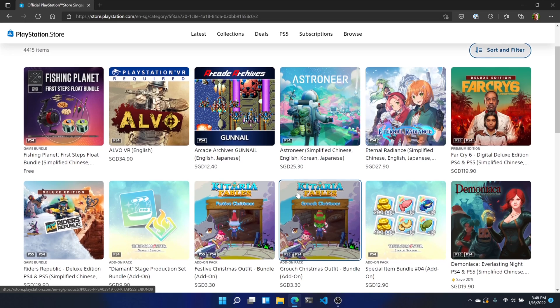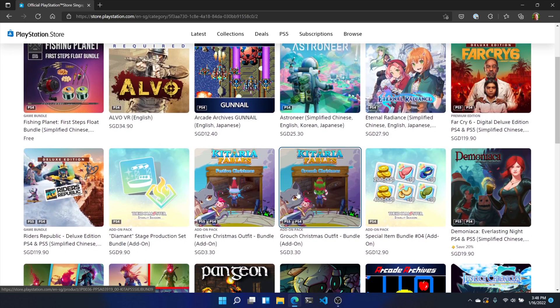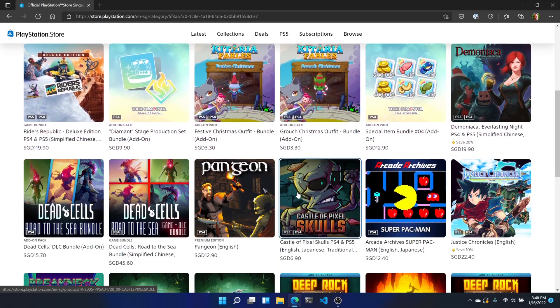There are fantastic games coming for the PlayStation 4 from all over the world, but they may not be available in your part of the world, at least by default. Fortunately, there's a way to buy PS4 games from regions other than your own, and it's even relatively easy.